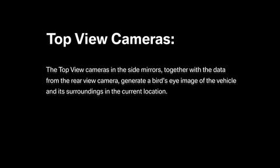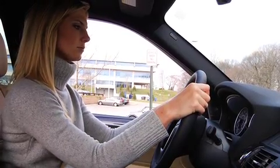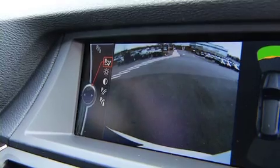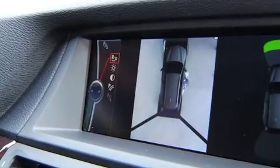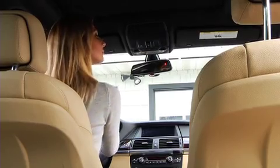The top view cameras in the side mirrors, together with the data from the rear-view camera, generate a bird's-eye image of the vehicle and its surroundings in the current location. In this circumstance, the child is dangerously close to a vehicle about to move and well outside the view of rear-view cameras. The top view cameras reveal the child to the driver, ultimately increasing awareness and safety.